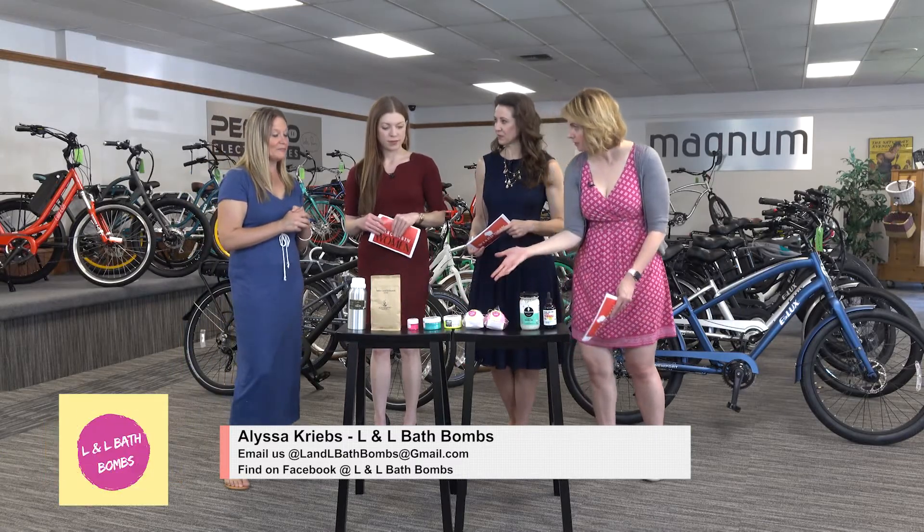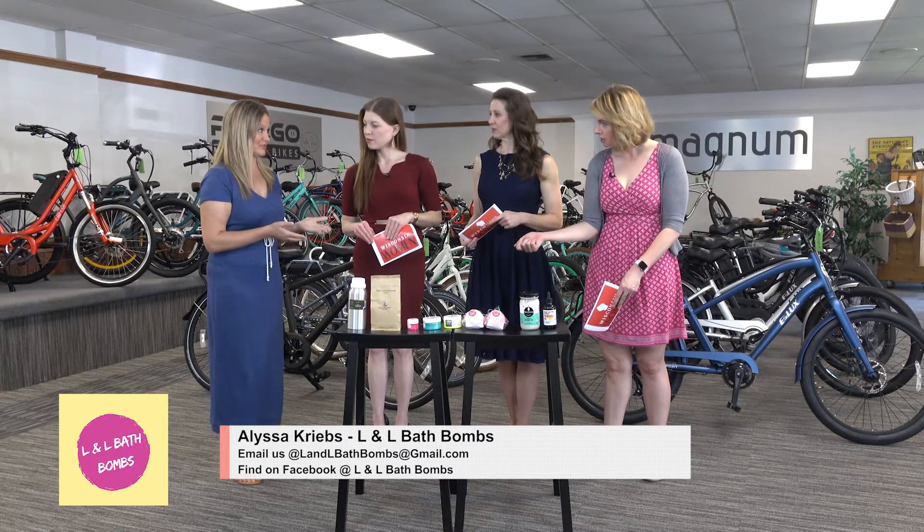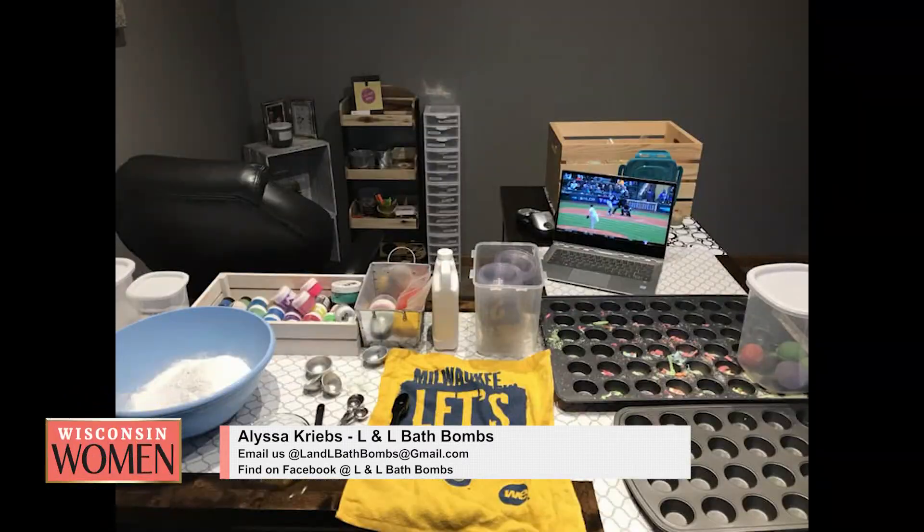So you use all of these ingredients to make these bath bombs? These are some of them, but the main ingredients are the citric acid and baking soda. Wow — and that's what makes the fizz, really. Fun, it's amazing.